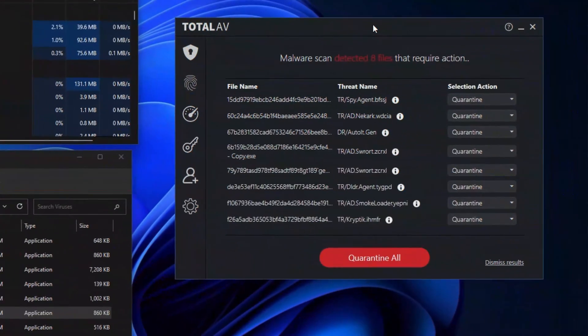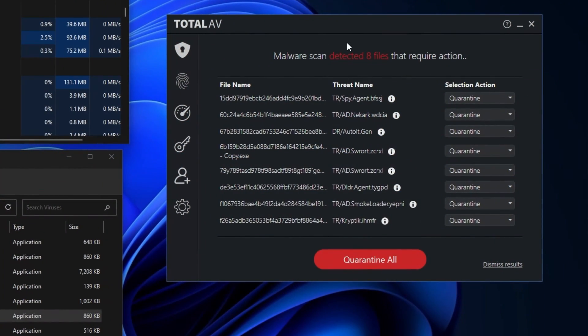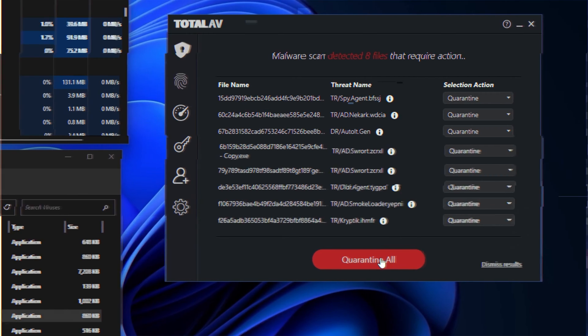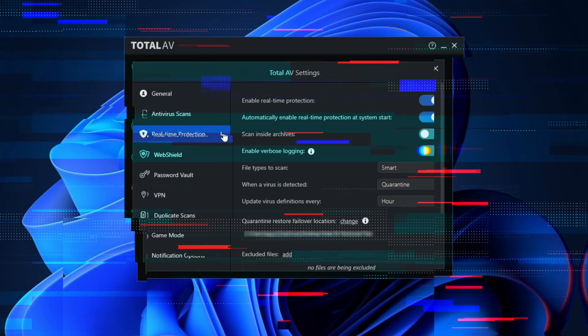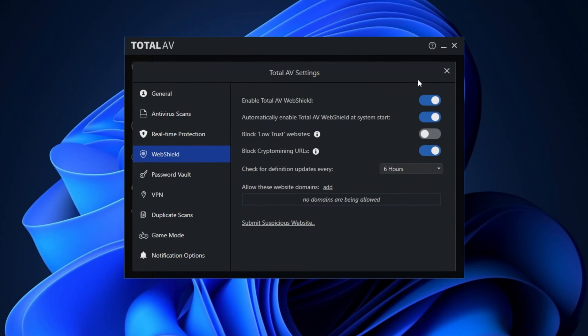How does TotalAV deal with the same malware files? Not perfect — TotalAV was able to remove eight out of 10 malware files. However, note that this is still a great result that some other providers wish for. Should you upgrade to a premium TotalAV plan? Absolutely. Just the fact that Pro plans include real-time protection makes it worth it, but you also get ransomware protection — and I've already said why this feature is so important.